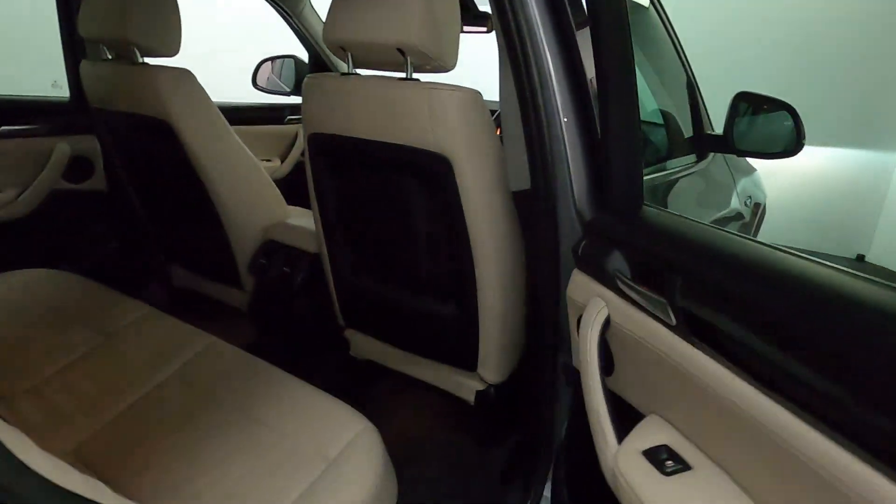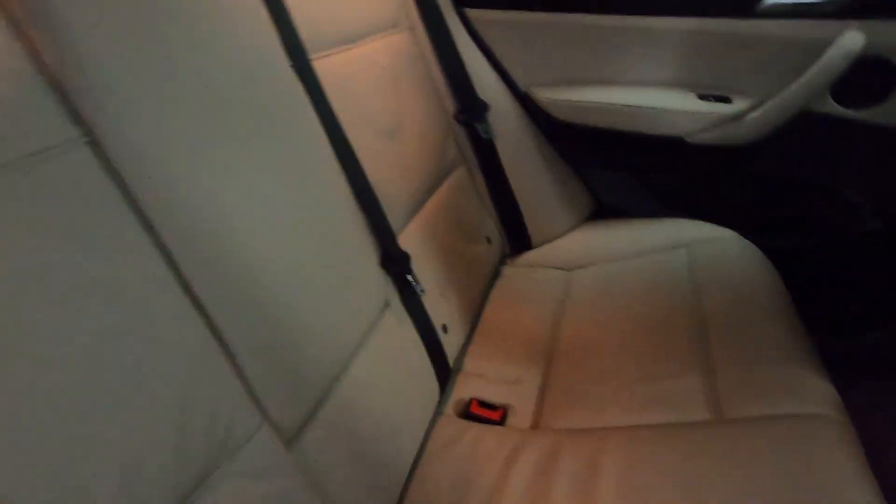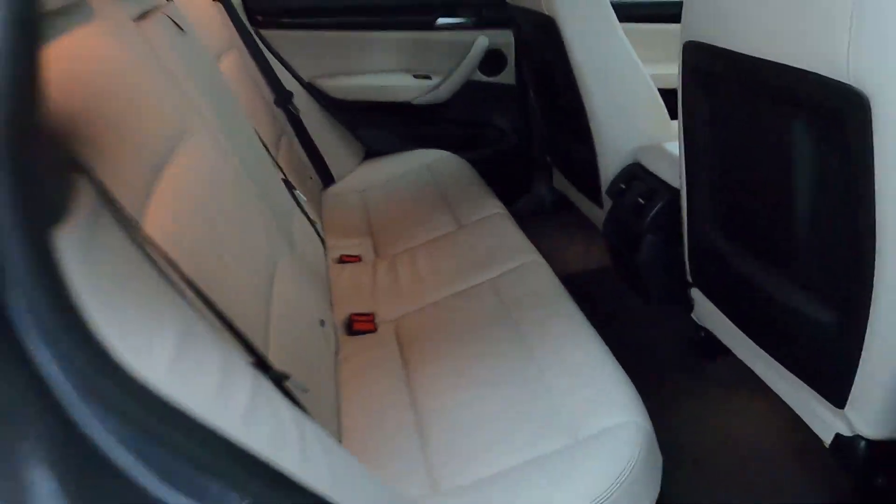In terms of the interior, an amazing amount of legroom with this two-tone cream and black leather. Nice big armrest in the centre and storage in the back of the centre console.